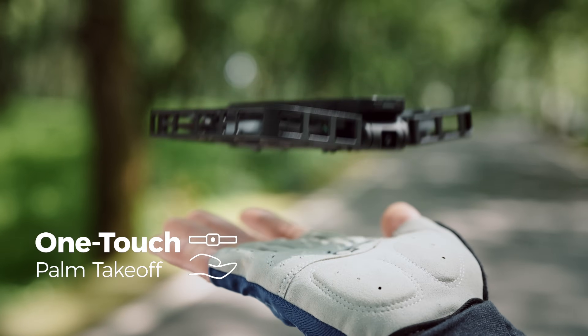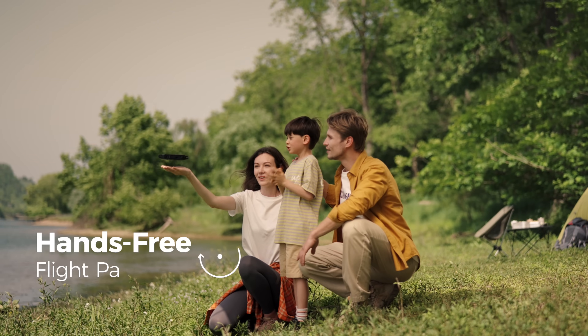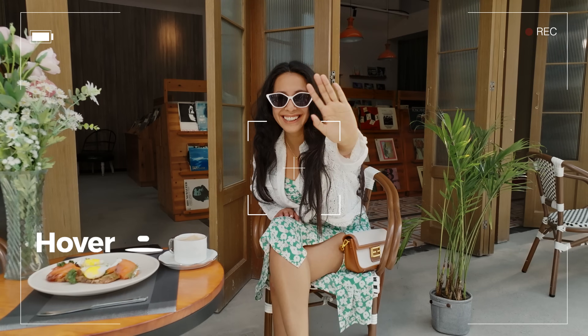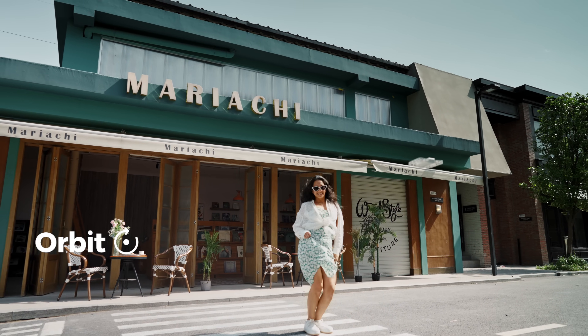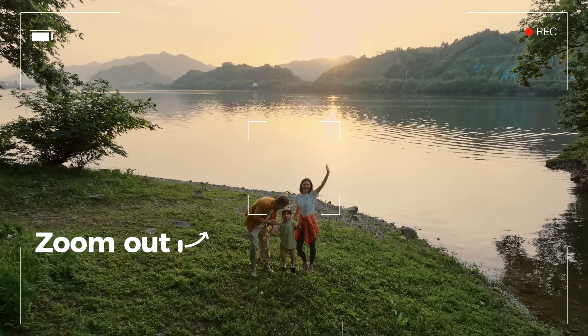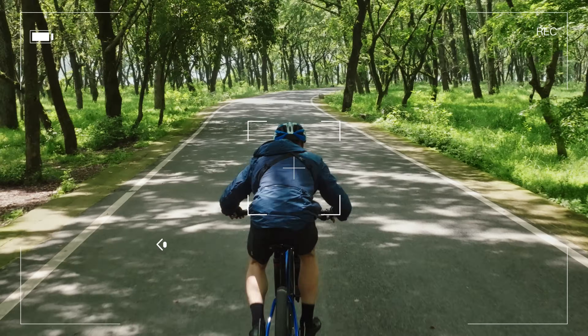Three-second palm takeoff. Soar to new heights with the Hover X1. Unlock cinematic shots with the press of a button: Hover, Orbit, Zoom out, Bird's eye, and Follow.